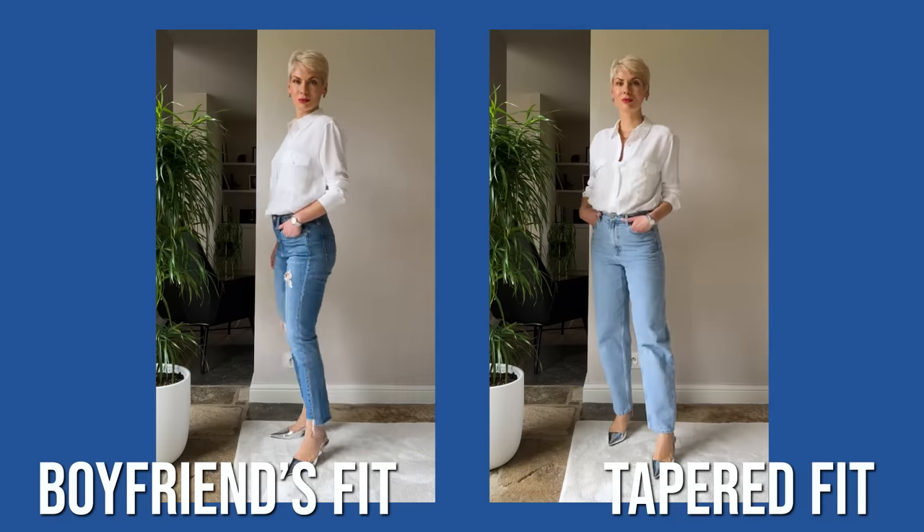A quick note: I've put links to all the products shown in this video in the info box, including an extended selection of different denim fits for different figure shapes across different price ranges — very helpful if you're looking for a perfect pair of jeans.